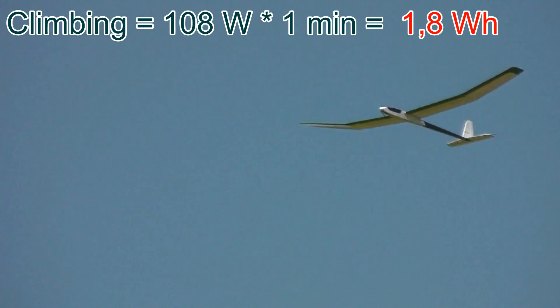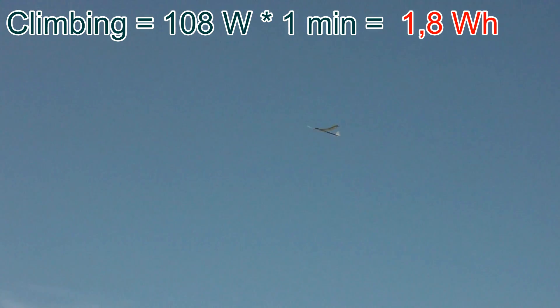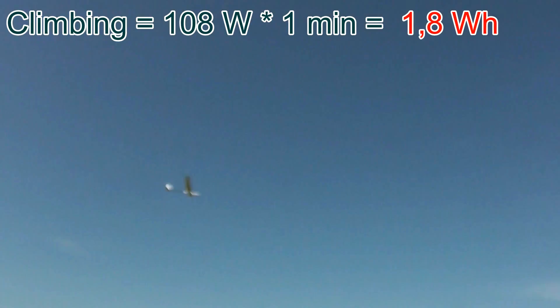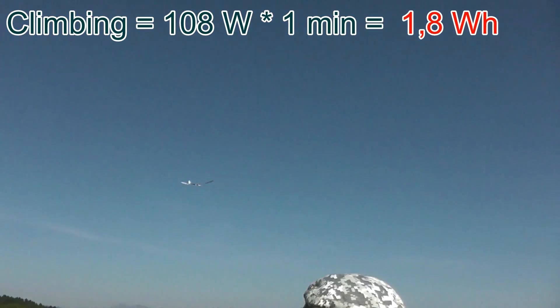When climbing for about 1 minute, the airplane consumes 1.8 watt-hours of energy. Then I am gliding — with 1 minute of climbing, I can glide for 10 minutes.